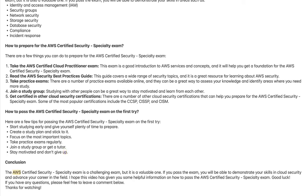The AWS Certified Security Specialty Exam is a challenging exam, but it is a valuable one. If you pass the exam, you will be able to demonstrate your skills in cloud security and advance your career in the field. I hope this video has given you some helpful information on how to pass the exam. Good luck! If you have any questions, please feel free to leave a comment below. Thank you very much for watching.